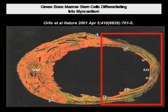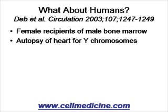Animals are interesting, but what about humans? There are a large variety of studies demonstrating a similar concept in humans. We're just going to talk about one today — Deb et al. in the Journal of Circulation. They used a clinical scenario.